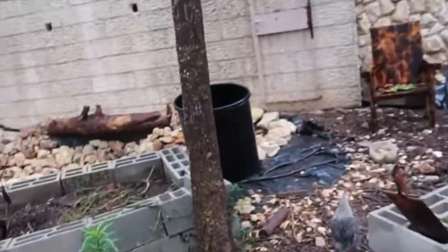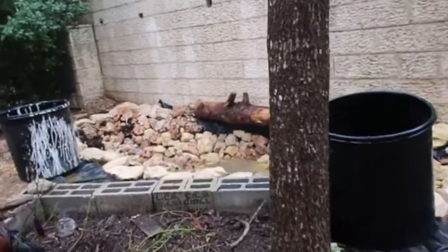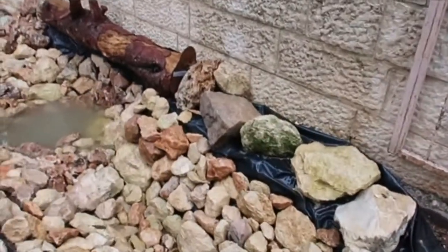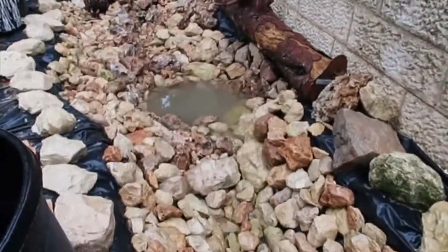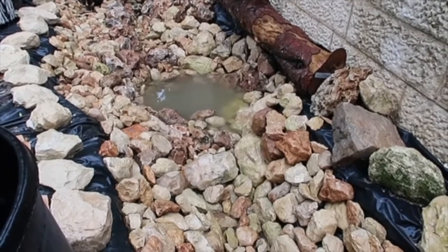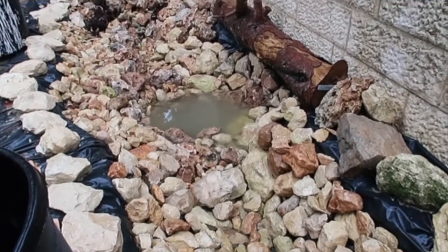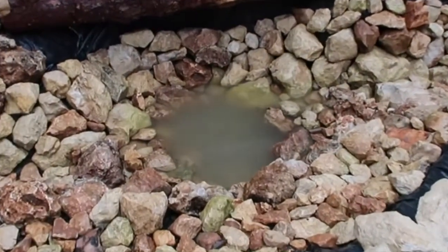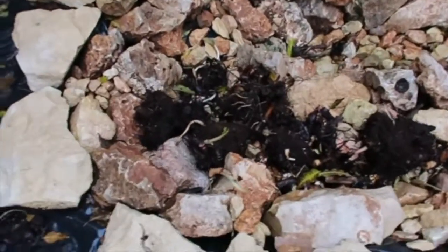Our pond is filling up. I am insisting on filling it up only with rain water, so that's why it's taking so long. We had it filled up but then we got a hole in it, and we're still checking and double checking that we don't have any more holes. Meanwhile, some of our pond plants are here and ready before the pond is.